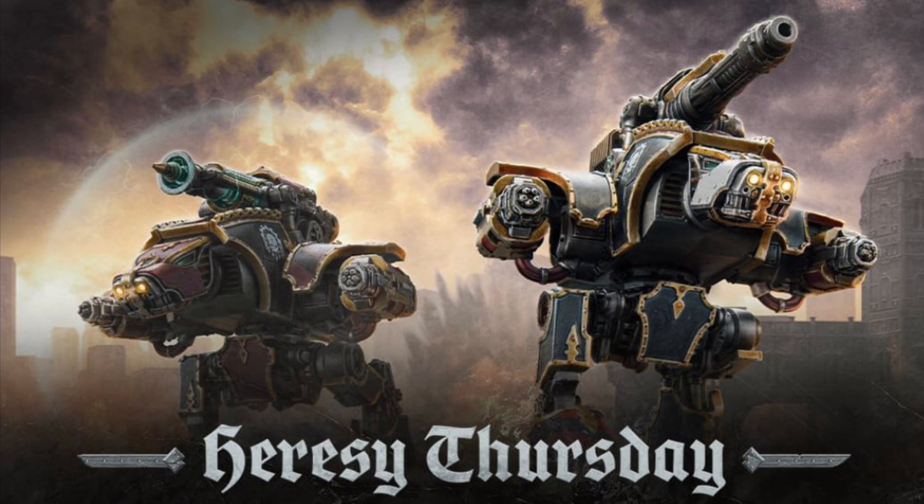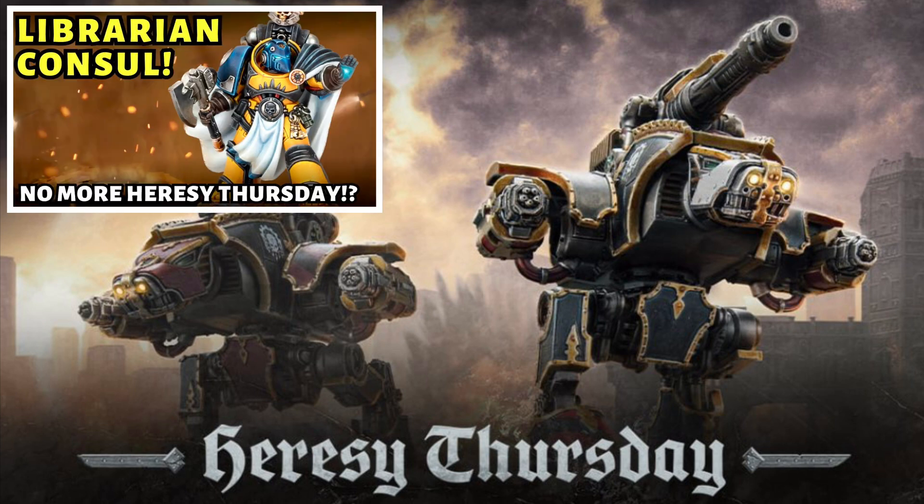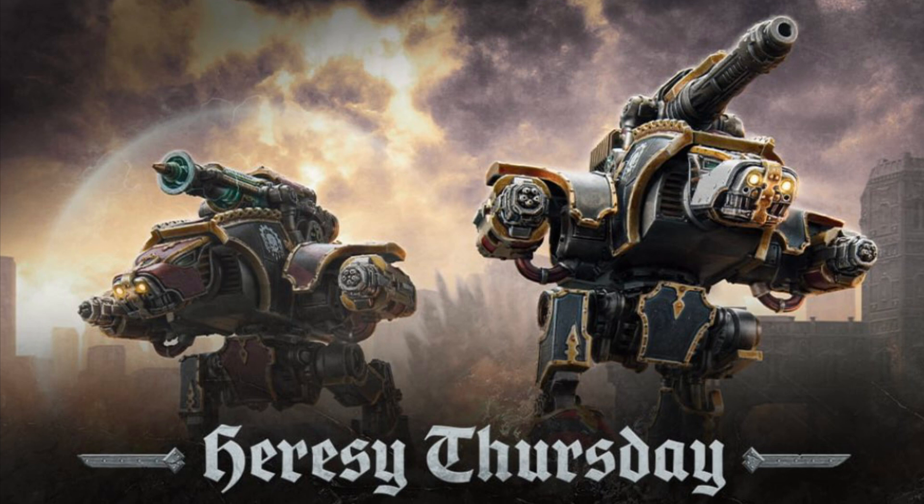Hi everyone, welcome back to the channel, hope you're all doing well. Welcome to another Heresy Thursday video — yes, Heresy Thursday is back. Way back in April I did a video when the Librarian console came out and it was going to be the last Heresy Thursday for a while. During that video I said they were pausing Heresy Thursday because I believed that Epic was coming back for Horus Heresy, and I said Heresy Thursday would be back once they'd revealed Epic.